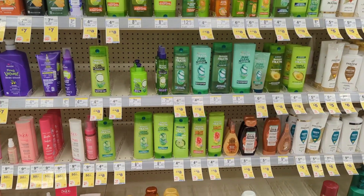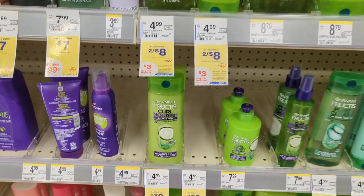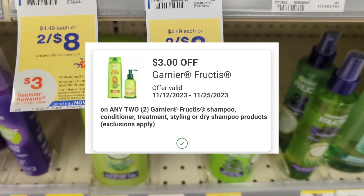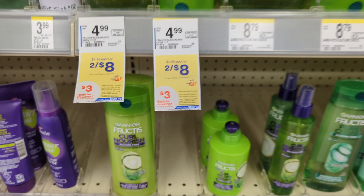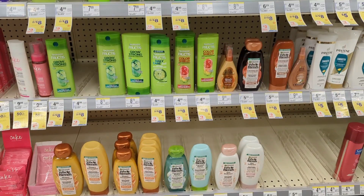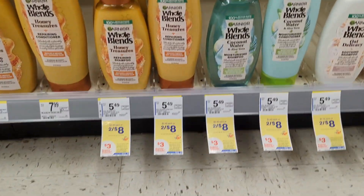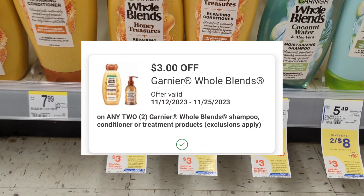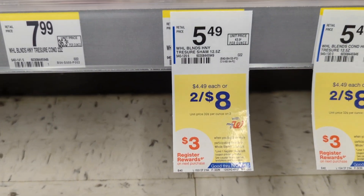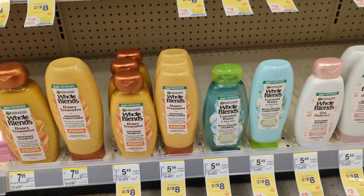Next, under hair care, the Garnier Whole Blends is on sale 2 for $8.00, and on promotion when you buy two, you get a $3 registry reward. There's currently a $3 off digital coupon available, so you'll pay $5 out-of-pocket, but you'll get back a $3 registry reward, making the final cost $2 or $1 each. Hopeland's products are also under this promotion. There's a separate $3 off digital coupon available, so you'll pay $5 out-of-pocket, but you'll get back that $3 registry reward — final cost also $2 or $1 each. Great stock-up price.